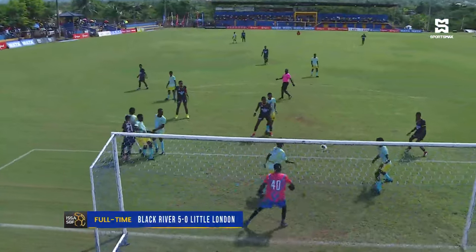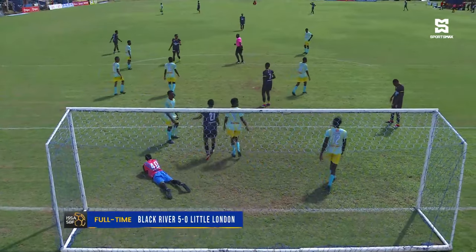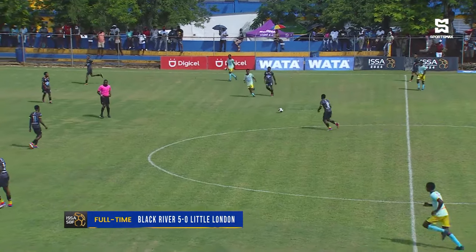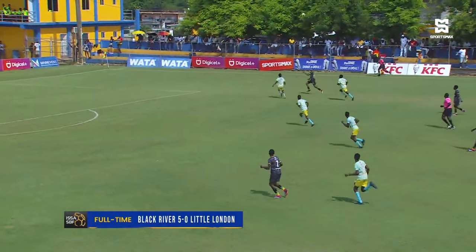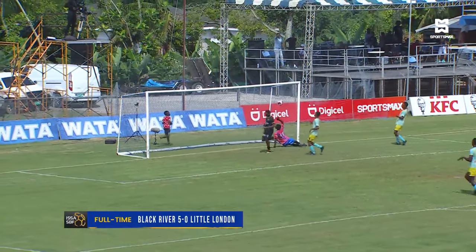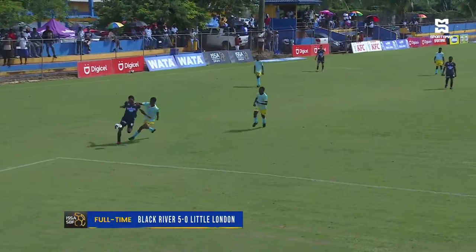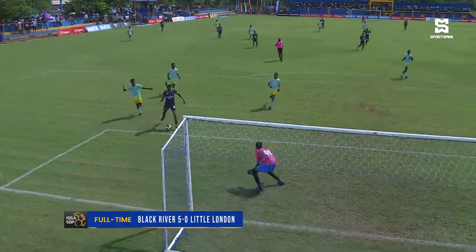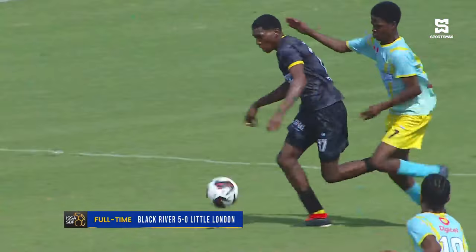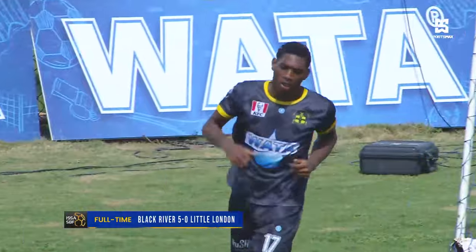Black River were in sight of more goals and kept searching. Little London had moments where they were clumsy, and Reed was caught off guard by that mess of defending by his team, but again he was equal to the task. This was the fourth goal going into the half — an easy effort by Jayden Harris. A lovely takedown, controlling the ball, he took a knock but not enough to throw him off balance, and he made that attempt count. Four nil at the half.